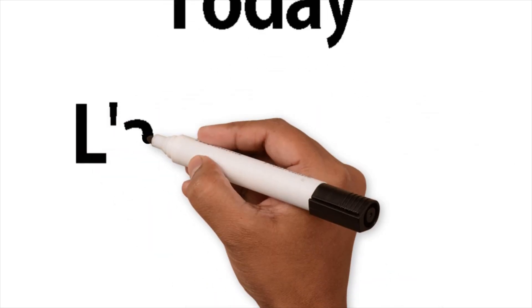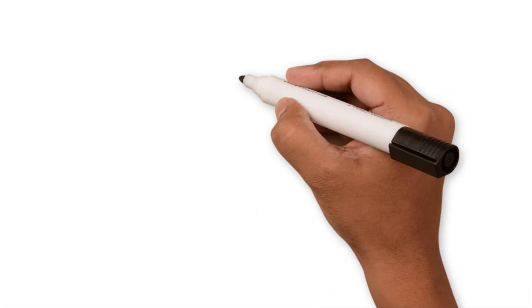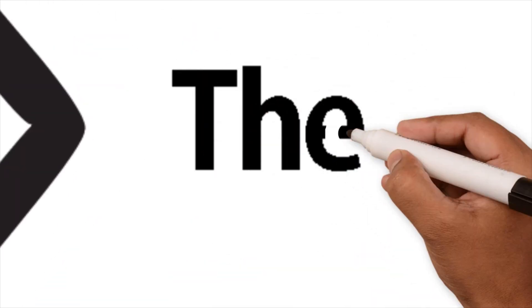Today, we are going to learn l'article défini, which are le, la, l'apostrophe, and les. All of them mean 'the' in English.